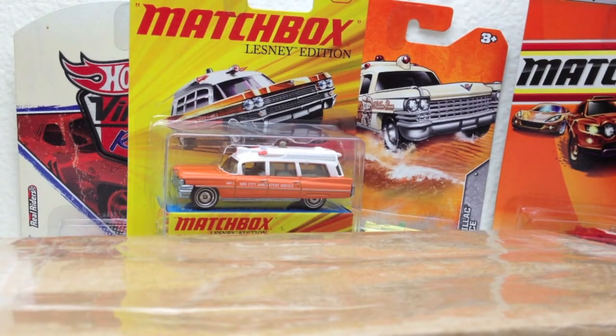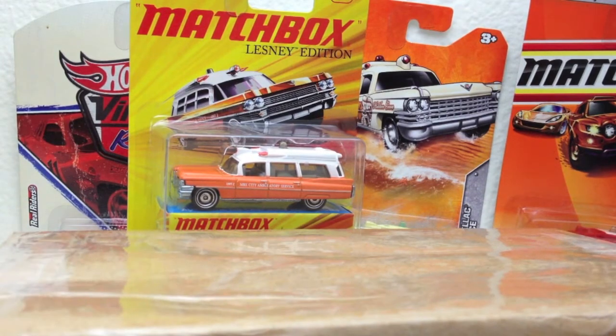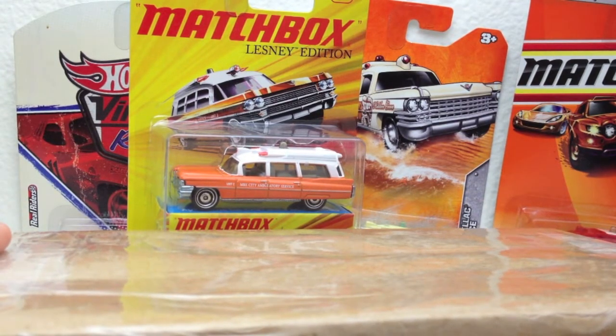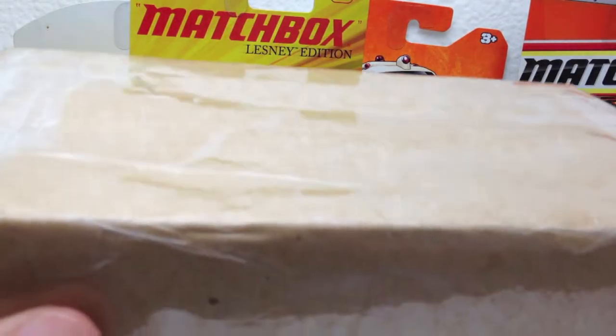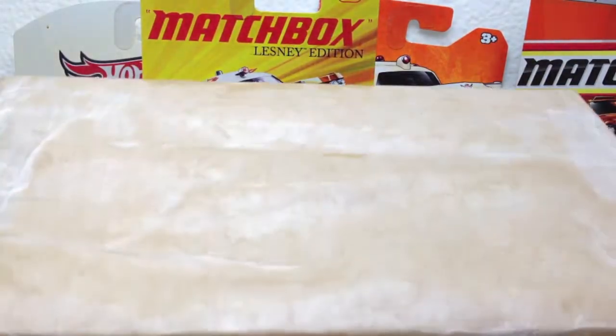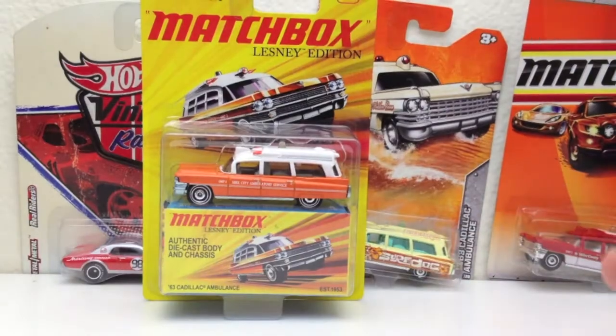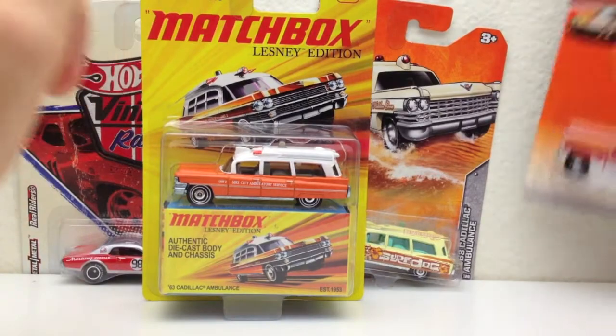What's happening, Hot Wheelers? Got some mailbox finds today — no particular order, just got them all today so I thought I'd show you. Got some Matchbox, and then I've got a couple of vintage racing pieces, one of which is one of my crown jewels of vintage racing, and I'm saving it to open with you, so I hope that makes you feel special. In the meantime, let me show you the Matchbox I got.